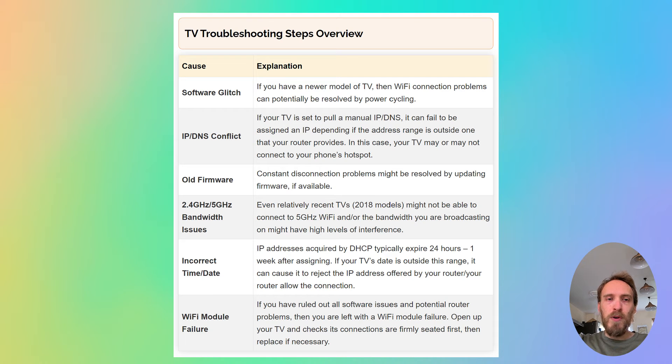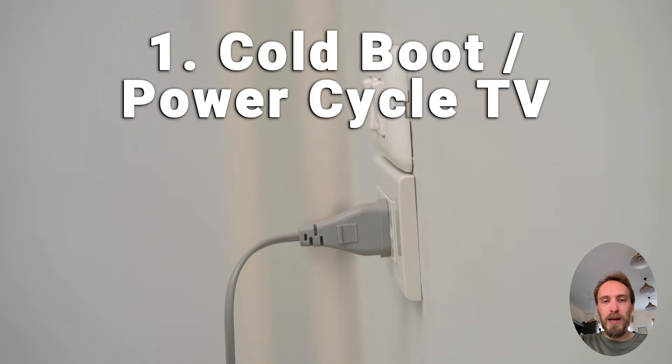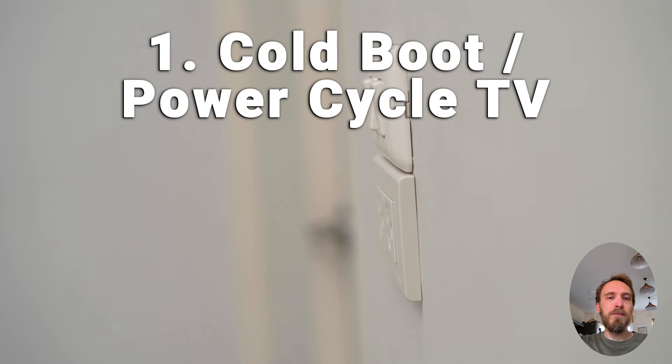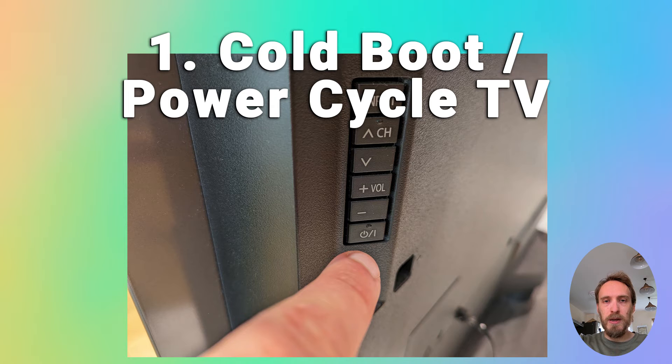Now we'll move on to Wi-Fi problems with the TV itself, assuming the router is fine. First, try power cycling your TV. It's a pretty simple step, but in about 30% of cases this does fix the problem. Switch off and unplug your TV, hold down the physical power button on the TV for at least 15 seconds, then wait for at least 30 minutes for any residual power to drain from the TV's capacitors, then plug your TV back in and try switching it on again.